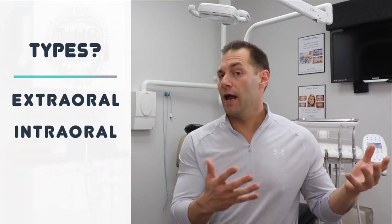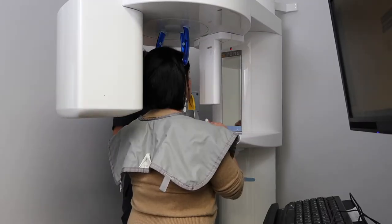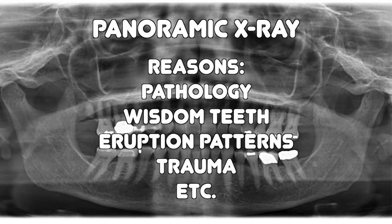Let's break x-ray types into two categories: extraoral (outside the mouth) and intraoral (inside the mouth). Extraoral x-rays are usually easy for patients — you sit or stand while a machine moves around you. The two most common are panoramic x-rays and CBCT. A panoramic x-ray, or pano, is a large two-dimensional image of your entire mouth, all the teeth, and surrounding bone and tissues. It's useful for checking tooth position, eruption patterns, bone health, pathology, and trauma.